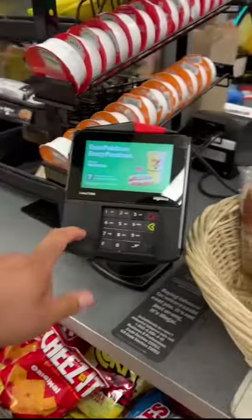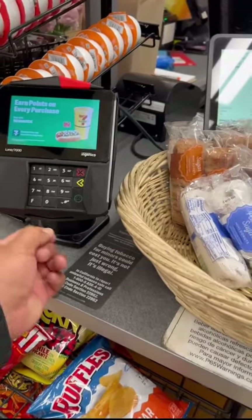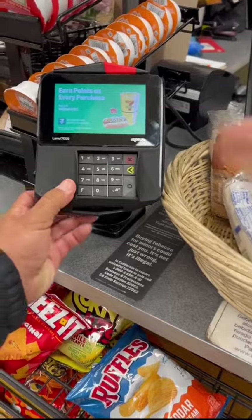You know you have a skimmer, right? You have a credit card skimmer on this. You know what this is, right? This is illegal. Give me a second, let me call the police.